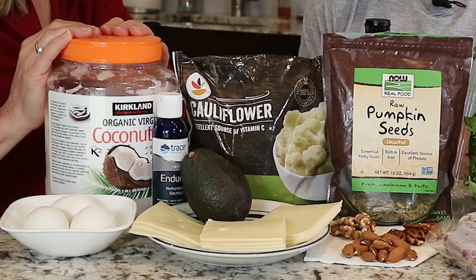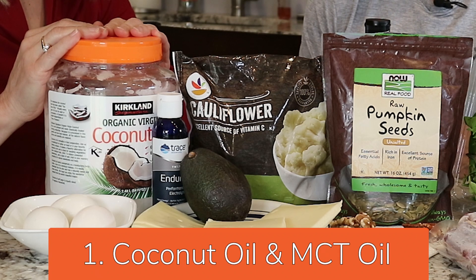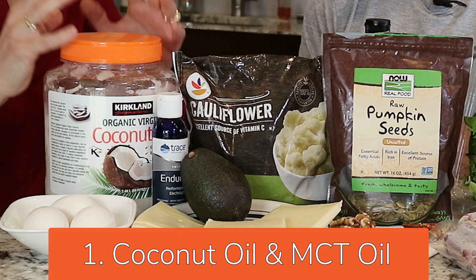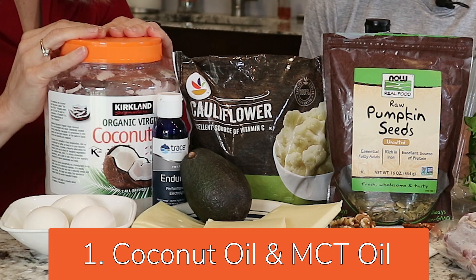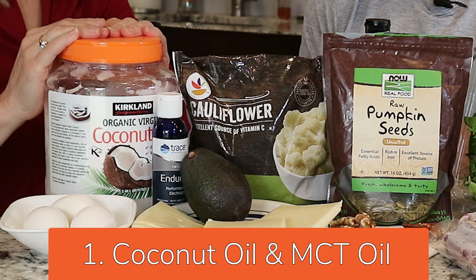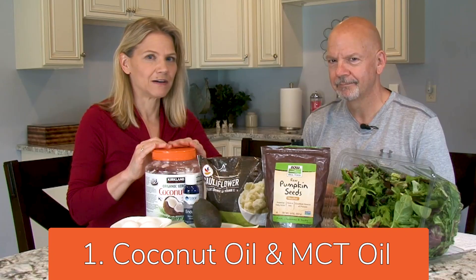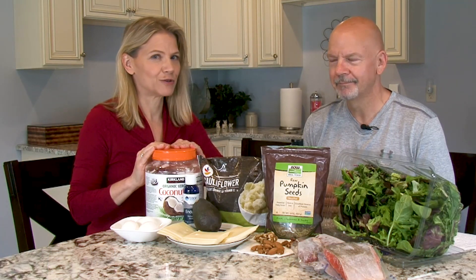Food number one: coconut oil. This is a good option for cooking because it is a saturated fat, so there's nothing to oxidize when it is exposed to heat. It also contains MCTs — medium chain triglycerides — which we've talked about many times. It's a good source of energy, but harder for your body to turn into fat.